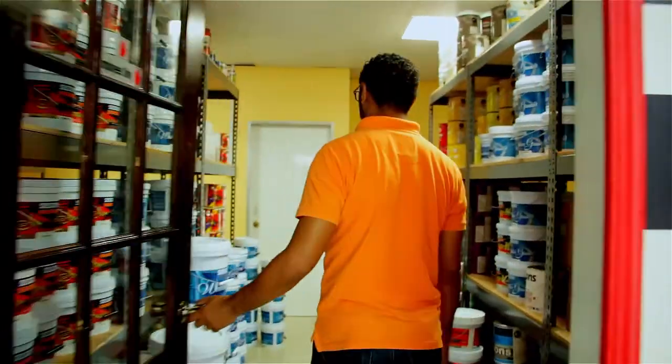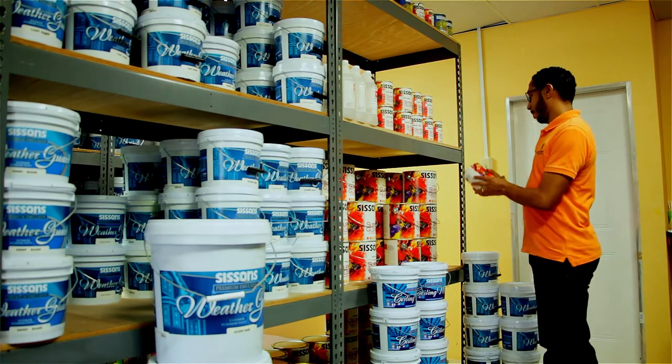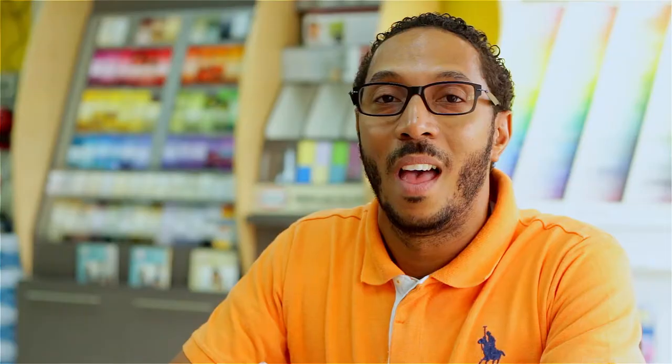My love affair with paint started in 1994 where I got my first job working as a Sisson's paint merchandiser at a hardware. That year I was able to outsell the competition and as a result I was given the opportunity to work at the shop on Charlotte Street, and this is where my career began.